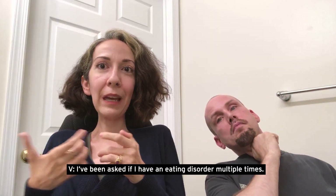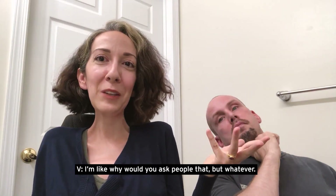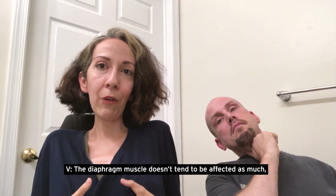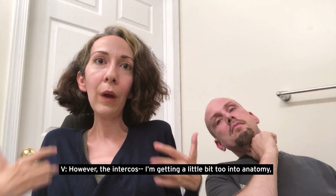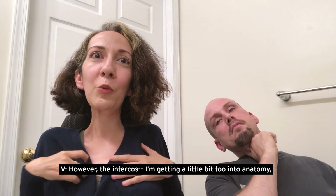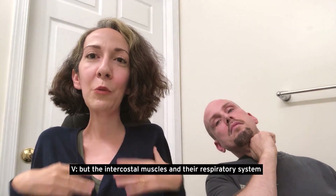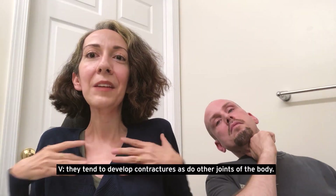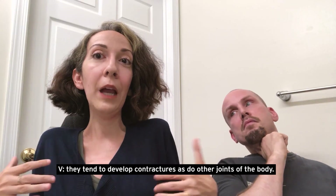I've been asked if I have an eating disorder multiple times. The diaphragm muscle doesn't tend to be affected as much. However, the intercostal muscles in the respiratory system — they tend to develop contractures, as do other joints of the body.